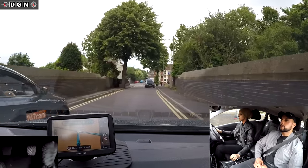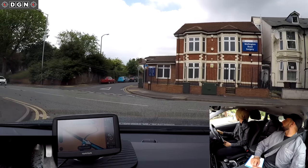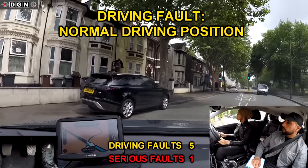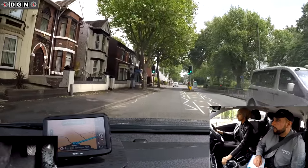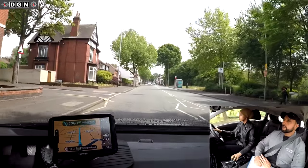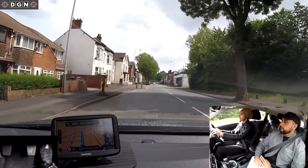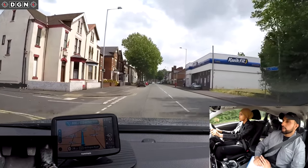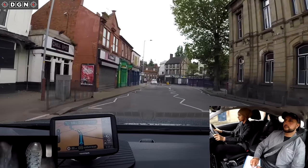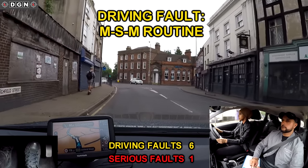After 80 yards, sharp right. After entering this road, Leila positions too much to the right instead of keeping to the normal driving position. On the approach to this roundabout, Leila doesn't check the mirrors or apply a signal.